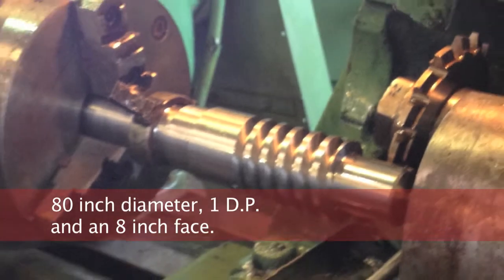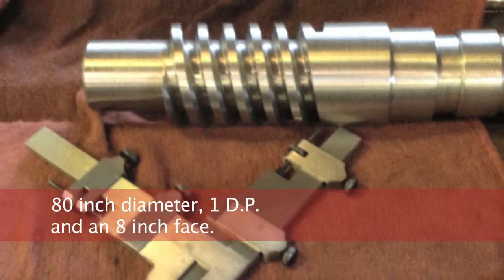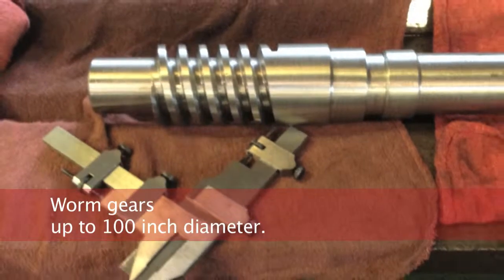Worm dimensions can be up to 80 inch diameter, 1 DP, and an 8 inch face, plus worm gears up to 100 inch diameter.